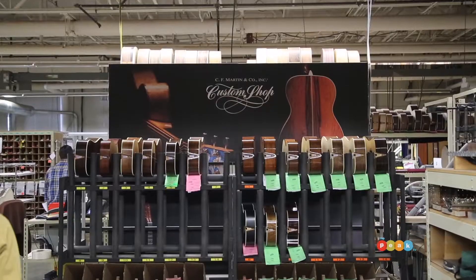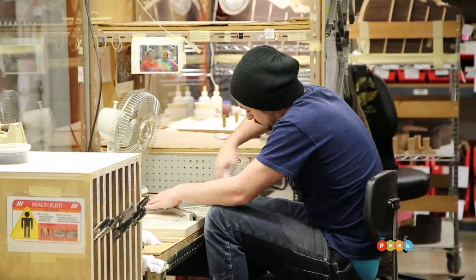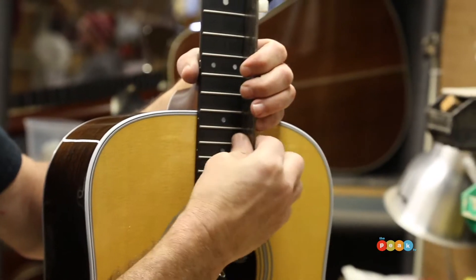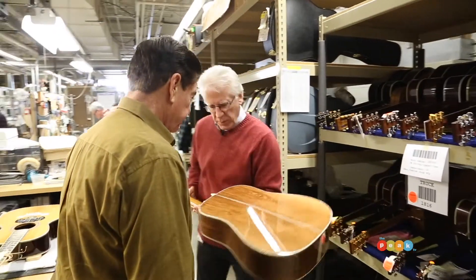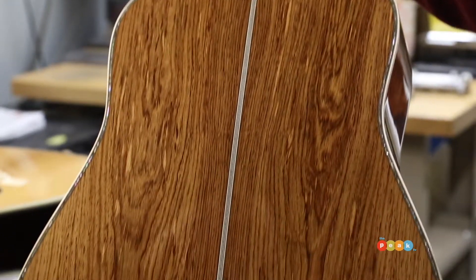How many guitars do you make? We make about 250 guitars a day, and in the course of a year that translates to more than 100,000 guitars. Here, for example, is a beautiful guitar made with Honduras rosewood — that really gleams on stage.